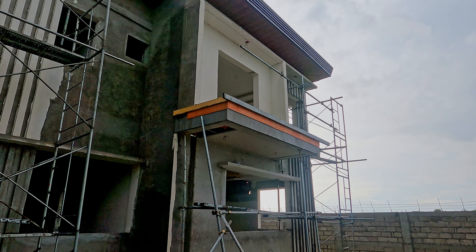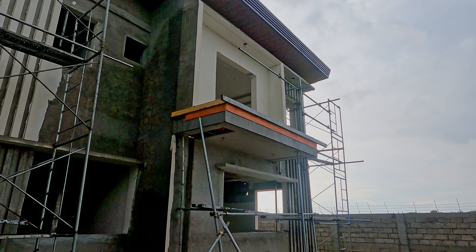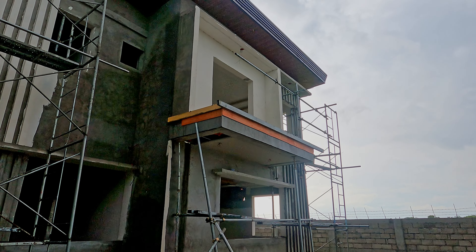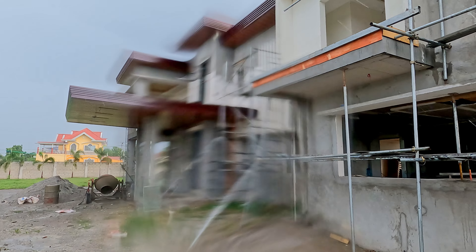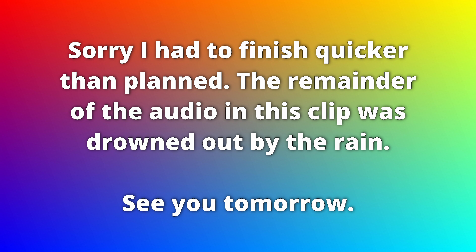Upstairs there on Sabrina's balcony, I think that formwork is all new. So presumably they're getting ready to pour that base, or the curb as it was identified recently, onto which the glass balcony wall will be attached. So that's it - the rain's getting harder, I've got to finish this up quick. To be continued.